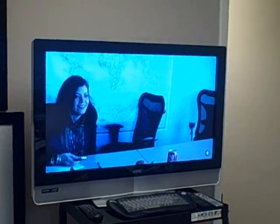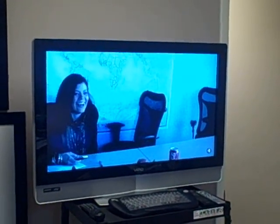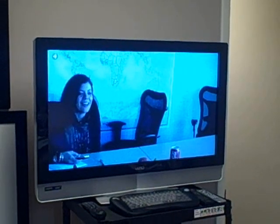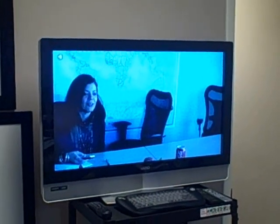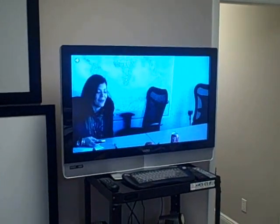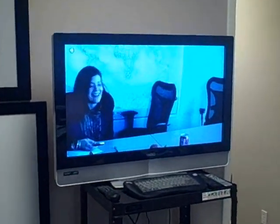Here we're going to show you some clips of the video conference that we did using this system. Obviously the image quality through our camera here doesn't really do it any justice, but this gives you some idea of what the experience is like.